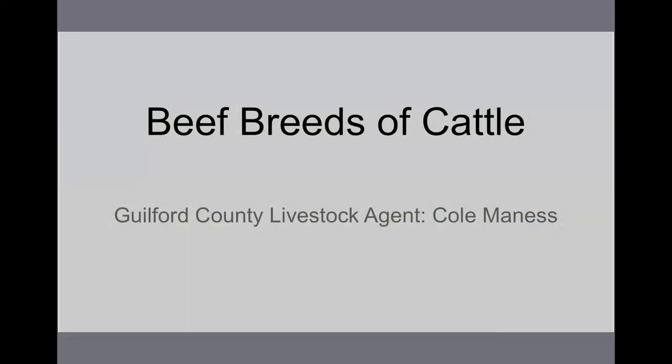Hey guys, it's Cole Maness here, Guilford County Livestock Agent. Today we're going to talk about beef breeds of cattle. I'm going to cover just a few of the major breeds that you'll see here in the United States. You can find most of these in North Carolina as well.